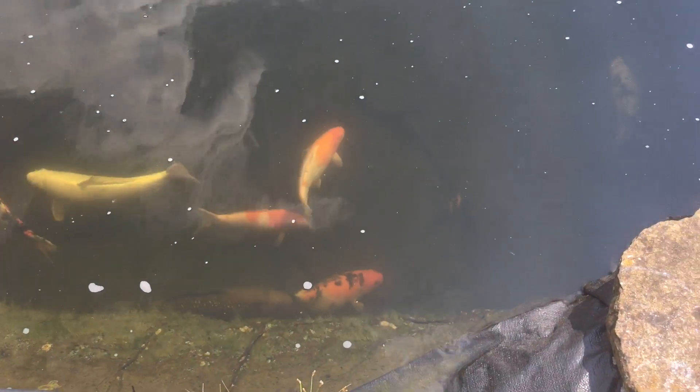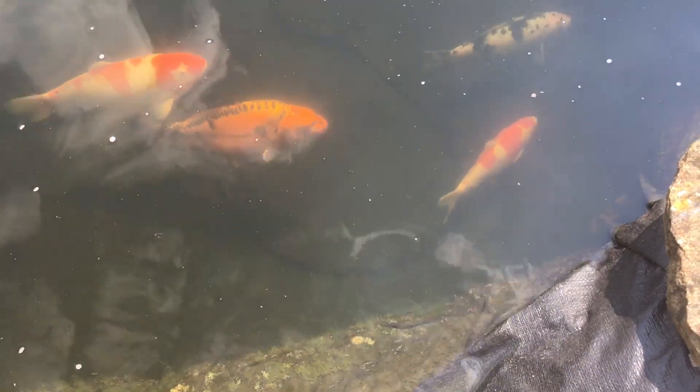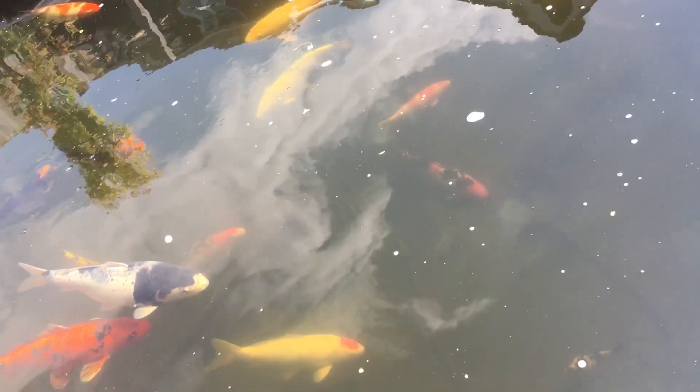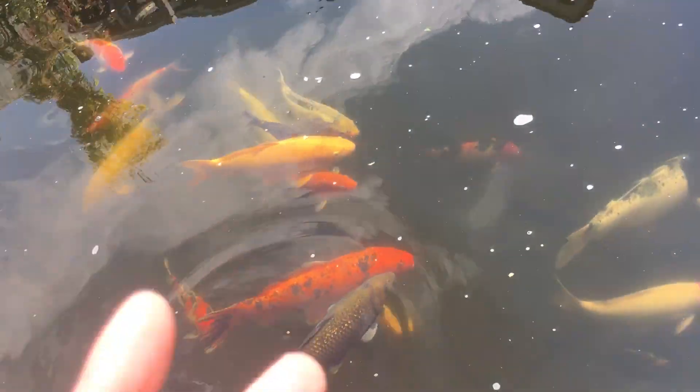I've got some new additions to the pond even though it's quite full — 27 Koi down there. We were out the other day at a local fish stockist I go to sometimes, and the wife said did I want some fish for my birthday — it's my birthday tomorrow. I should have said no but I couldn't resist and said yes. So there's a Hi Showa, an Ochiba, and a Shiro Utsuri, all three fish the same size, and I got a good deal on them — they were on special offer. They're Japanese Koi.